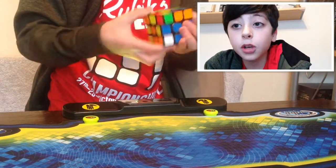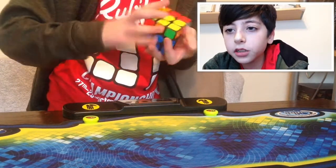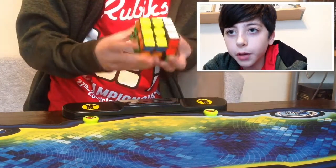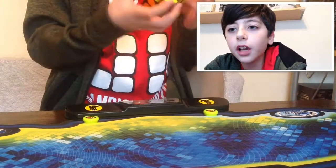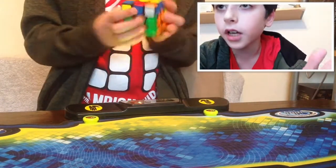Hey, what's up guys, it's SpeedyGoneCuber here, and today in this video I'm going to be explaining to you guys how I basically got into cubing. I'm going to be saying a few things about how I basically got into it.